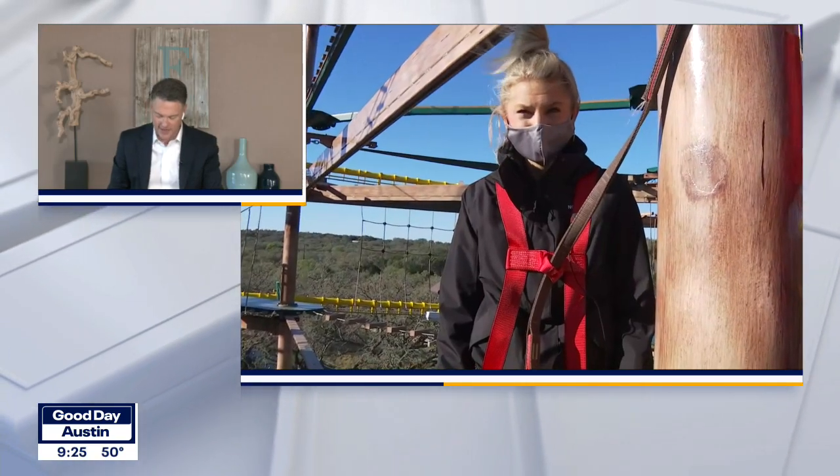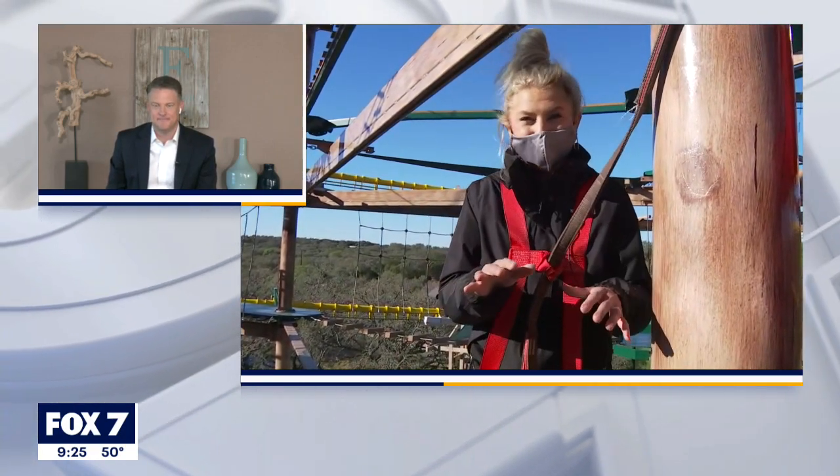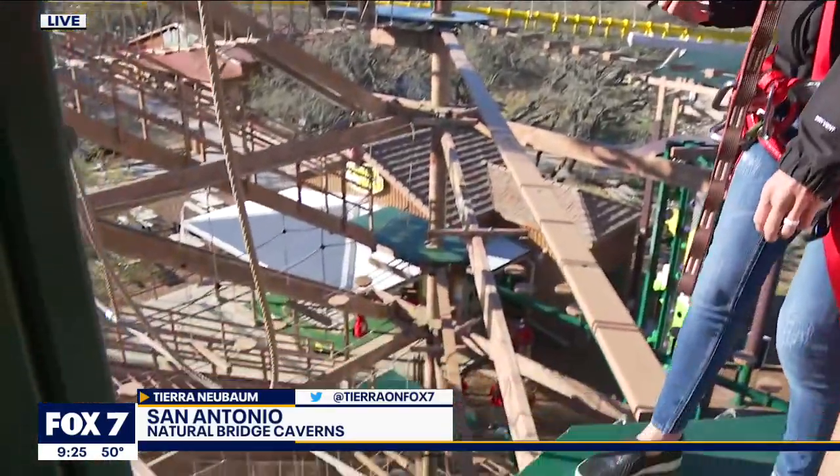From exploring caverns to sailing through the sky on a zipline, you're sure to find some spring break fun at Natural Bridge Caverns. Tiara Neubom is live at the caverns this morning. Good morning, Dave. We checked in with you guys from the caverns down under, and now we're up in the sky on the ropes and rails course.